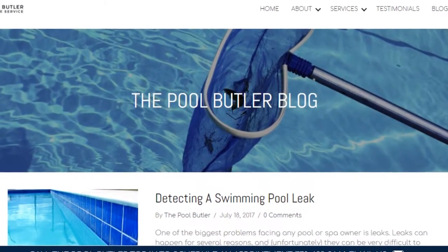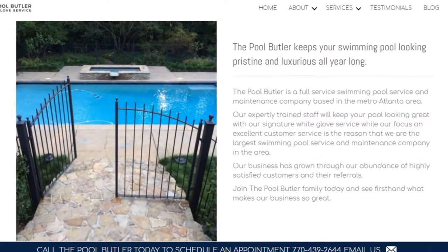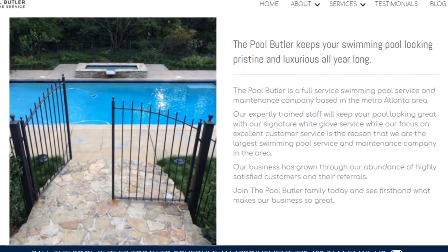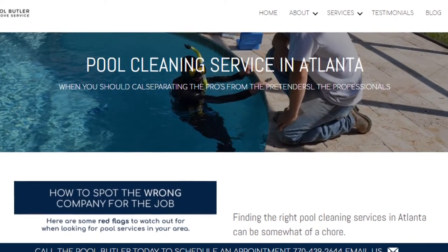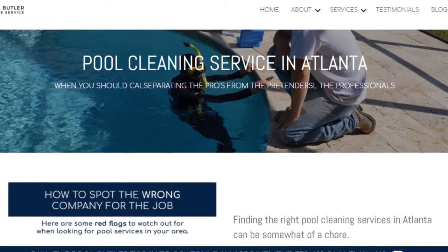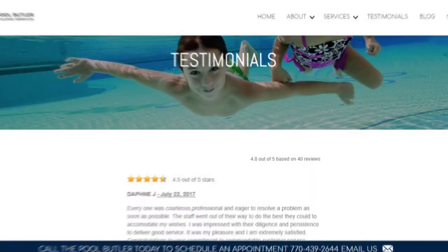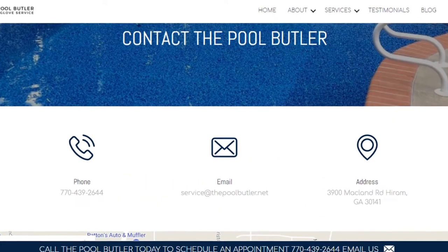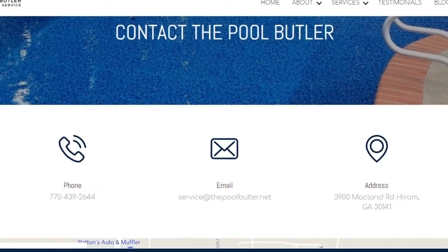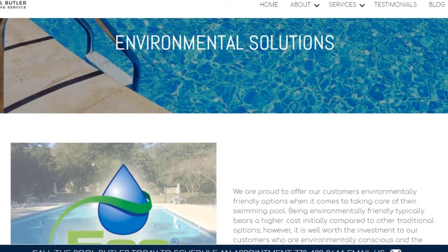In addition to our blog, be sure to check out the rest of the Pool Butler website. We have over six sections dedicated to helping you learn more about us and why we are the absolute best choice for all of your swimming pool maintenance, cleaning, and repair needs in Atlanta. On our website you will find tons of answers, customer testimonials, our contact information, and multiple pages that highlight the swimming pool services we offer, including eco-friendly solutions.